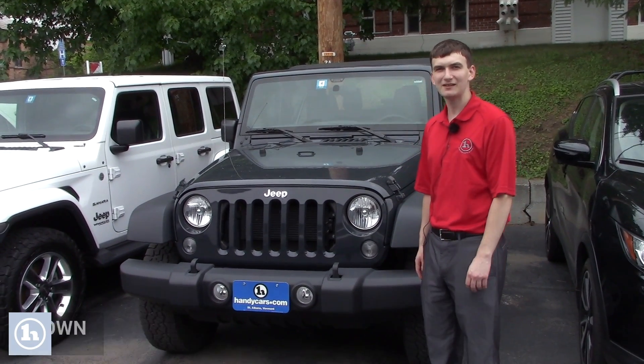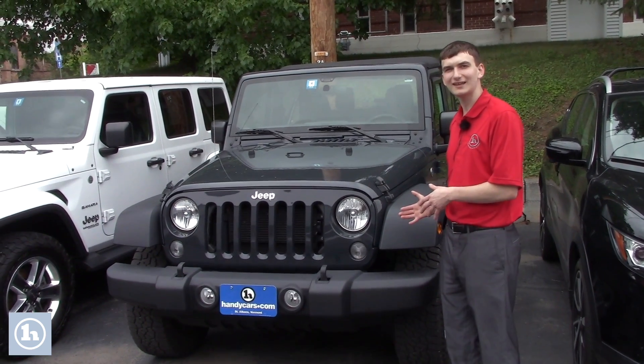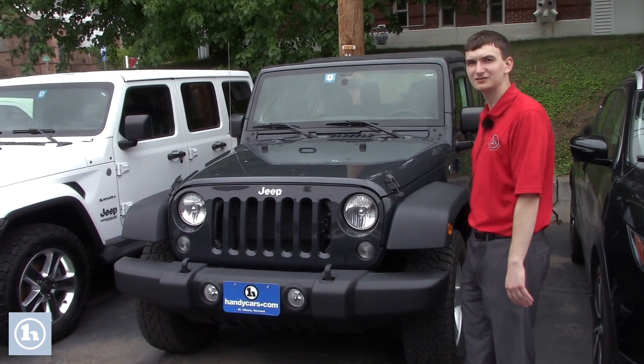Hello, I'm Skyler Reapel at Handy's Downtown. Thank you for inquiring about the 2018 Jeep Wrangler Sport.